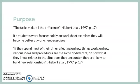However, if you try to get them to dig deeper into the reasoning behind the problem, the student will likely be unable to understand. If we want our students to have a strong understanding of material, we must engage them with a variety of different problem solving activities. According to Heibert and co-authors, if they spend most of their time reflecting on how things work, on how various ideas and procedures are the same or different, on how what they know relates to the situations they encounter, they are likely to build new relationships.